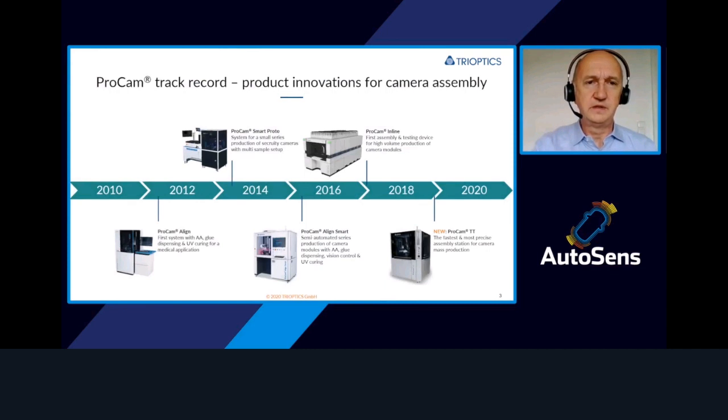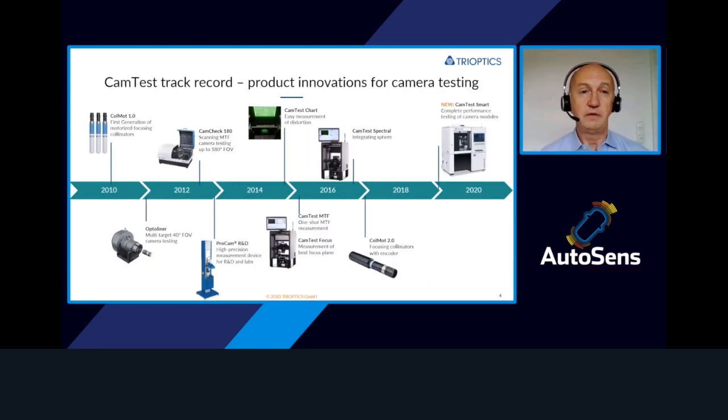Trioptics is already involved in this business for almost a decade, starting with laboratory equipment to align first camera samples that were already able to glue and UV-cure cameras, all the way to the products we have today for semi-automated mid to low volume production and also to mass production for 24-7 automotive manufacturing. Likewise, in the area of camera testing, we started back in 2010 introducing fixed focus collimators for camera testing and also for alignment applications.